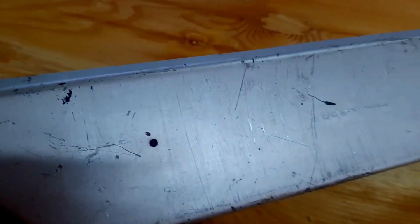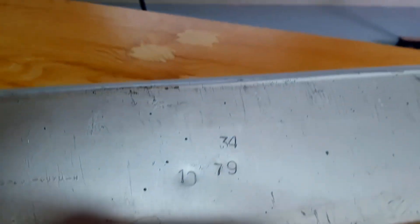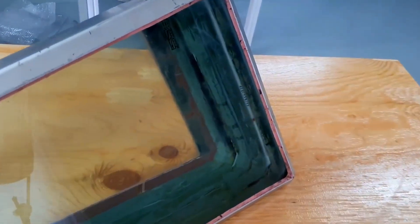It's quite impressive in size, especially its thickness. There are engravings and inscriptions in many places. Perhaps these are marks of some military acceptance. Maybe someone with aviation knowledge can decipher them — let us know in the comments.